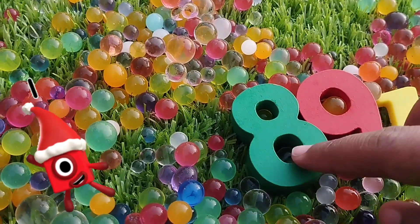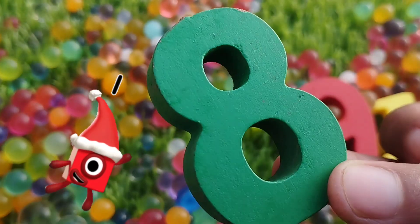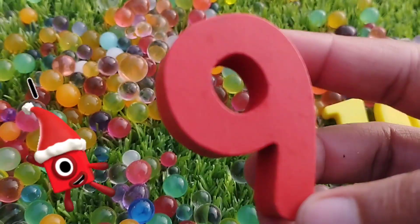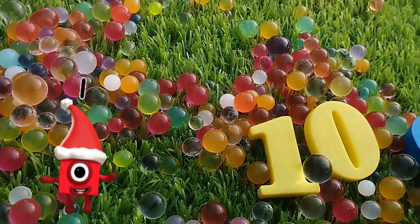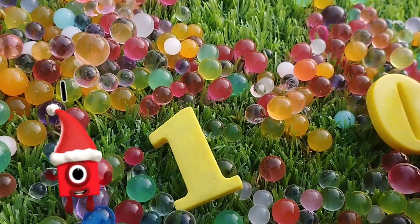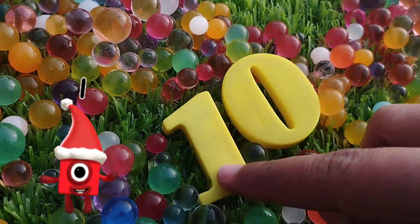The next number is eight. This is number eight. And nine. Number nine. And ten. One, zero — ten. Number ten.